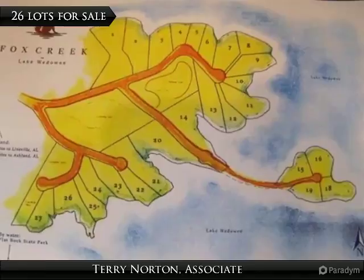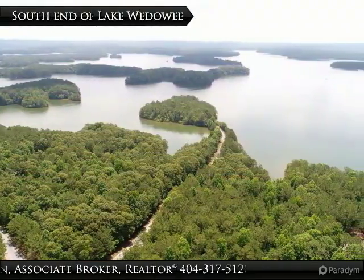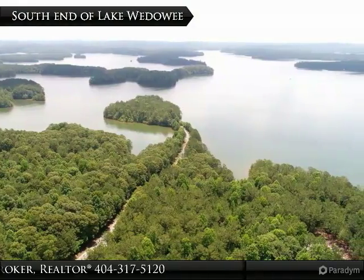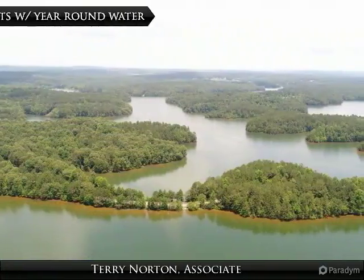Norton at 404-317-5120. We work hard for our clients. Lot 3 in Fox Creek subdivision is a 1.37-acre lot with 204 feet of water frontage.